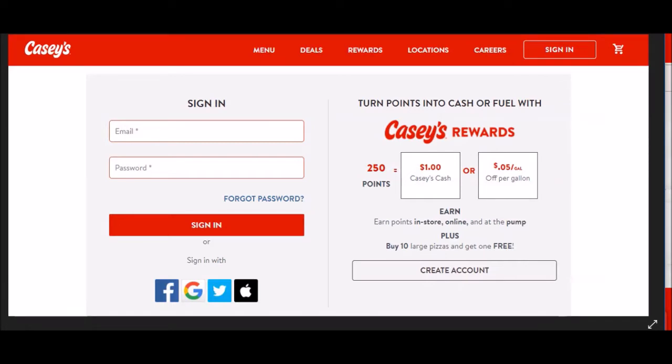When you turn your points over, the conversion is 250 points equals $1 of Casey's cash, which you can use for food items, drinks, or gas. If you get the gas per gallon, it's five cents off, but it only goes up to $20. So if you're not going to get the full $20, you're not going to get your money's worth. Keep that in mind.